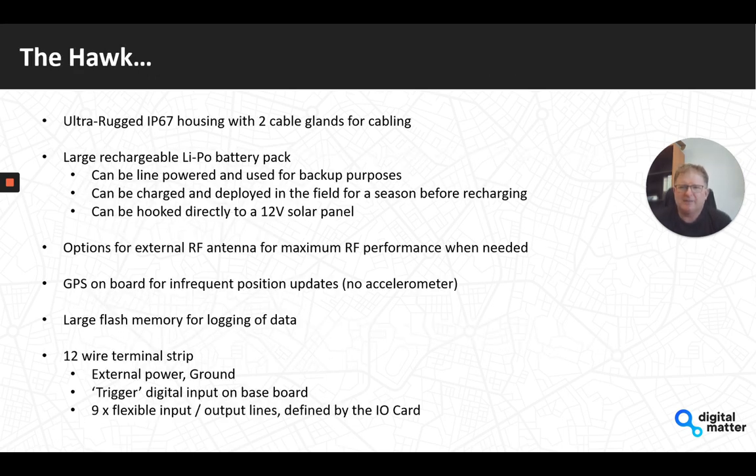The Hawk will be housed in a new rugged, sealed IP67 housing currently in design. Inside there will be a large rechargeable LiPo battery pack — at least 3,000 milliamp hours, maybe even bigger. The device can be line-powered with the battery pack used for backup, or charged periodically — for example, once a season in AgTech, so once every six to nine months or even annually. There's also a built-in charger and it can be connected directly to an external 12-volt solar panel to charge the internal battery during the day and run off it overnight.